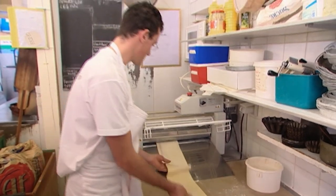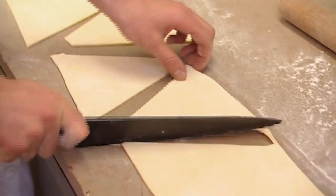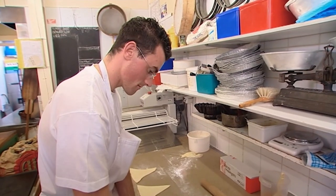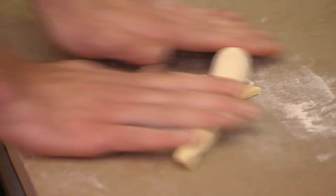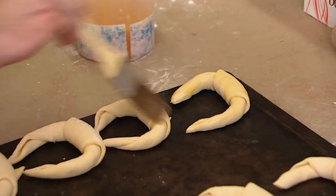Meanwhile Bruno is making that all-time French classic, croissant, and there's more to it than you might imagine. After rolling the pastry with the machine it's cut into triangles, rolled up and shaped into croissants, which is simply the French term for crescents.